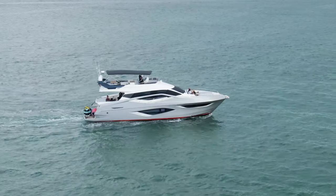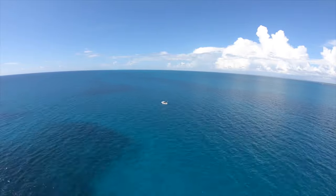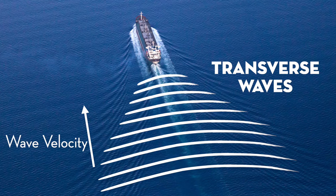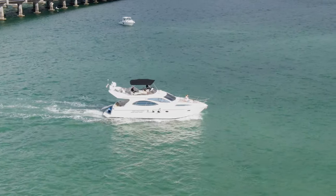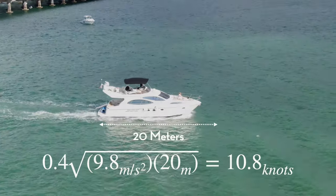Boats. Big boats. Little boats. Sail boats. Power boats. If you explore the water, it's very likely you'd do it from a boat, and how they work is pretty darn interesting. In this video, we're going to explore the physics behind how boats work, and at the end we'll teach you a neat little trick to estimate how fast a boat can go simply by looking at it.